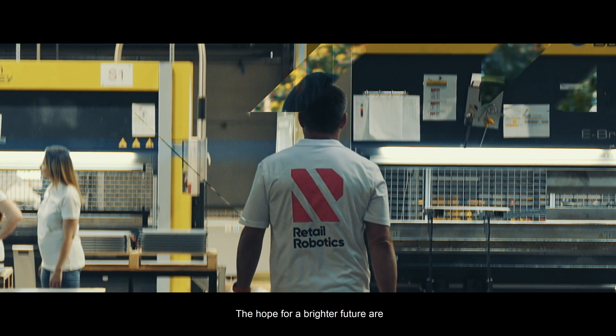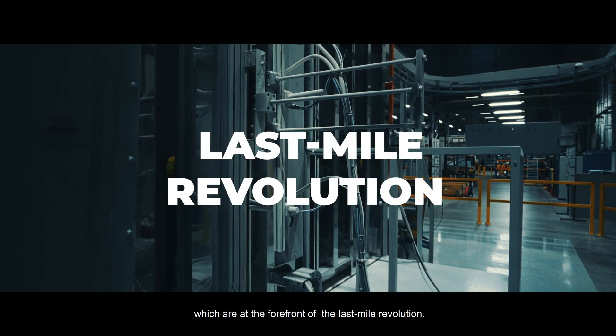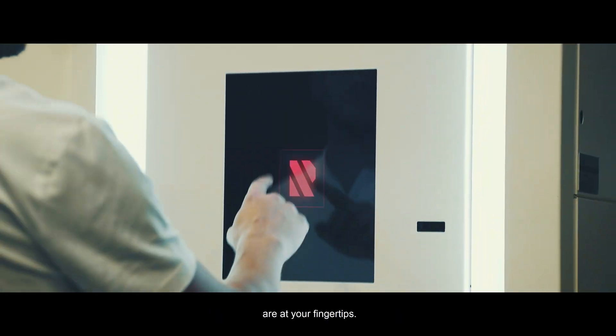The hope for a brighter future are automated and next generation click-and-collect solutions which are at the forefront of the last mile revolution. With our company, these robotic technologies are at your fingertips.